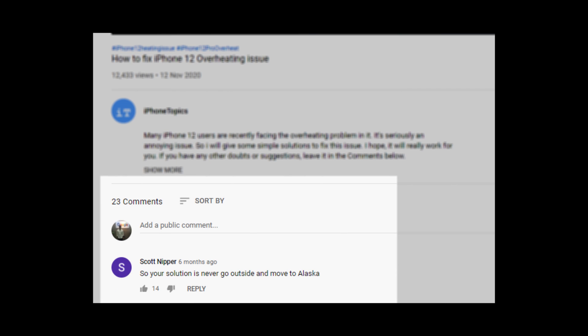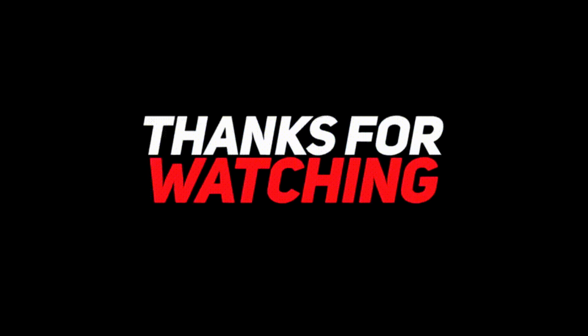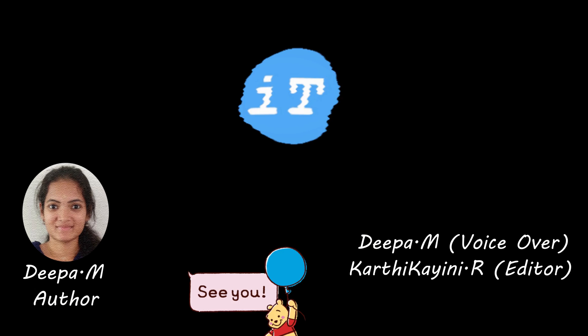That's it, guys! I hope these tips were helpful to save your battery life. If you have any other tips, let me know in the comments. Thank you for watching, and don't forget to like, share, and subscribe to iPhoneTopics. See you guys!